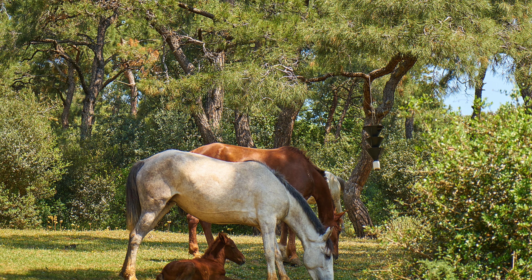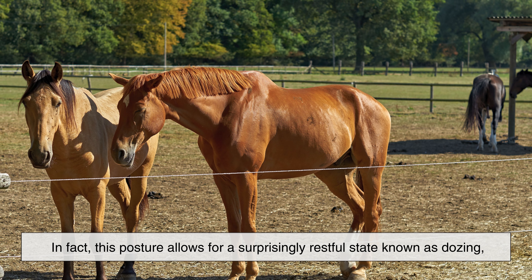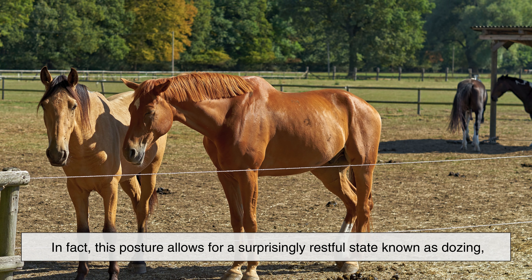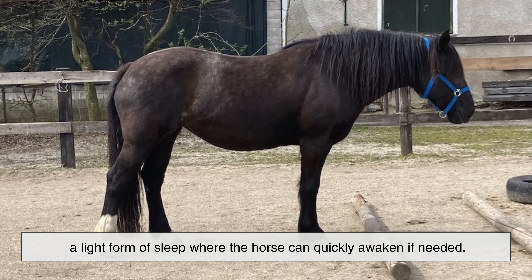Despite appearances, the horse isn't tense or uncomfortable. In fact, this posture allows for a surprisingly restful state known as dozing, a light form of sleep where the horse can quickly awaken if needed.